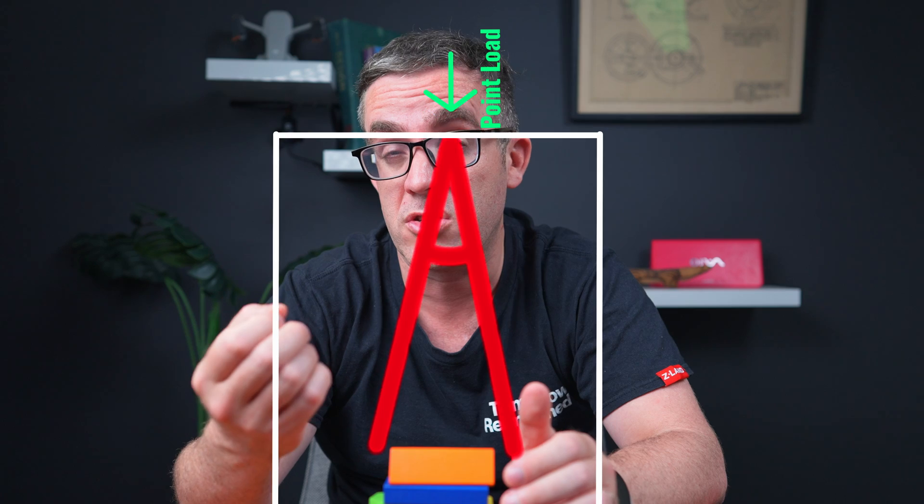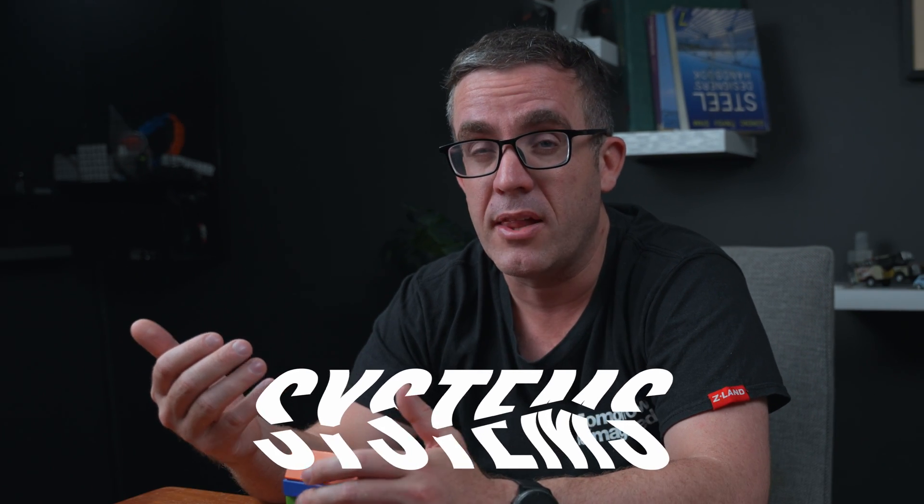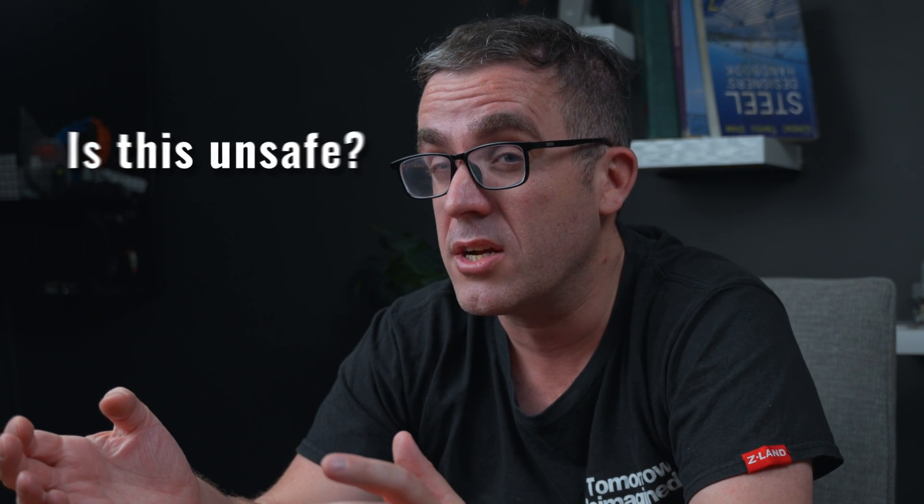So the load will go into a steeper angle, but because you've softened the load path — allowing systems to crack and soften up, allowing the path to go in a different direction — is this unsafe? No, provided you've designed it correctly.